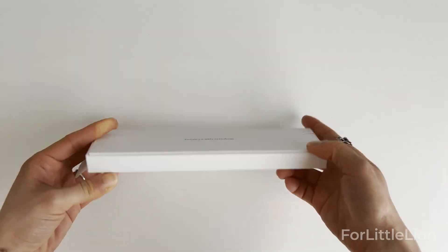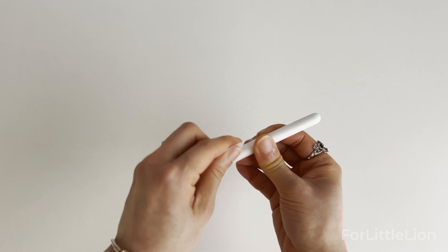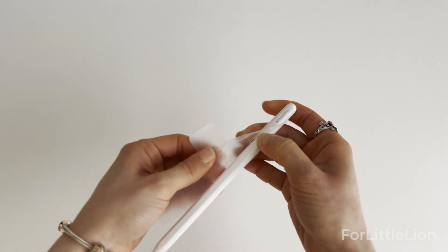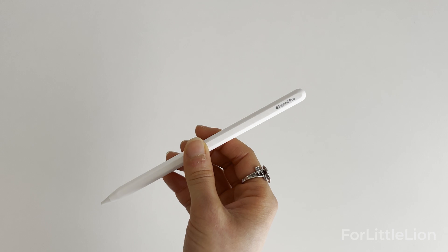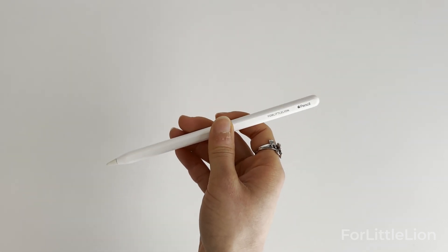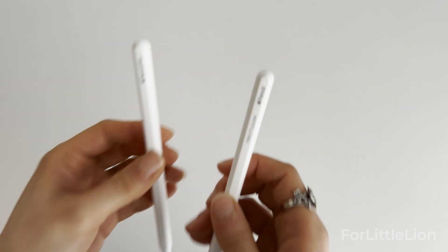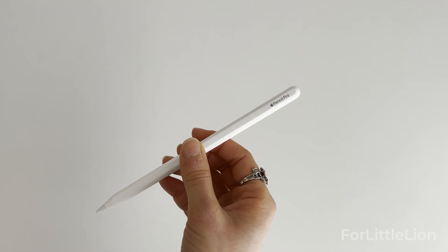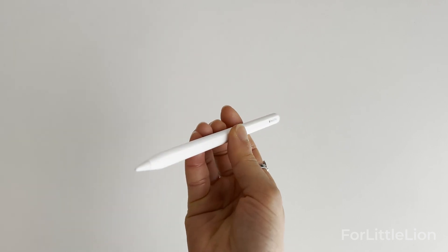The new Apple Pencil Pro only works with the new iPad Pro and iPad Air, so if you want to use it you have to get either one. Here's the new Apple Pencil Pro alongside my old Apple Pencil second generation — they look almost the same except the new one says 'Pencil Pro.' The new Apple Pencil Pro comes with a bunch of new features.